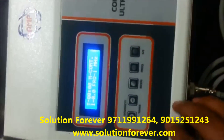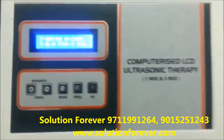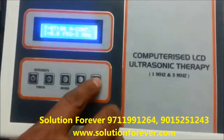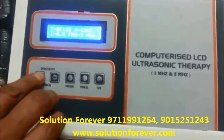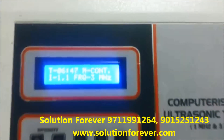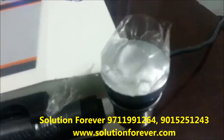Set the frequency. Now set the frequency to 3 MHz. Start the machine. Increase the intensity. Stop.